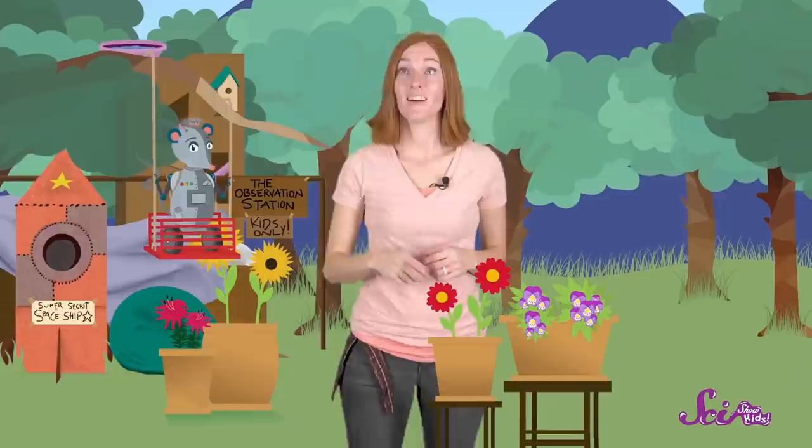Hi everyone! Squeaks and I are enjoying a beautiful day outside the fort. Oh look — there's a bee! It landed on that flower! Let's watch and see what it does.